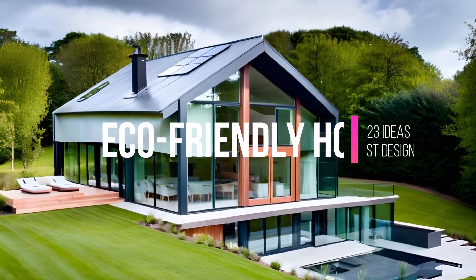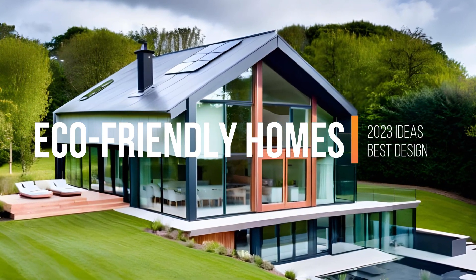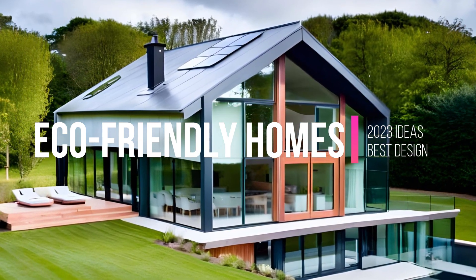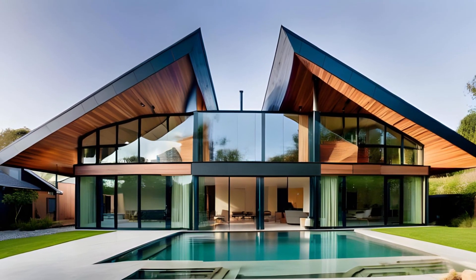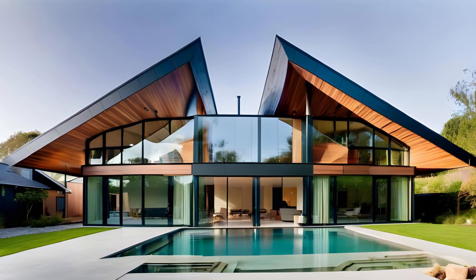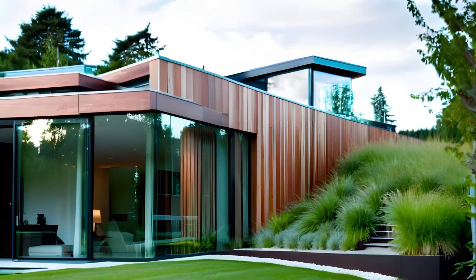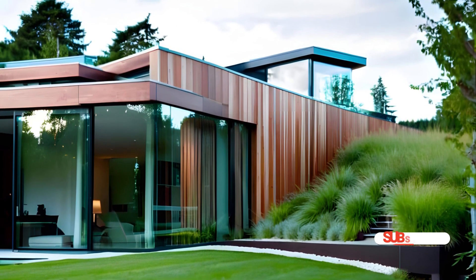In an era where environmental consciousness is paramount, the realm of architecture is witnessing a transformative shift towards eco-friendly home design. As the world grapples with the impacts of climate change, architects are increasingly recognizing the pivotal role they play in shaping a sustainable future. Eco-friendly home design is not merely a trend; it is a fundamental ethos that harmonizes human habitation with nature, creating dwellings that are both aesthetically pleasing and environmentally responsible.